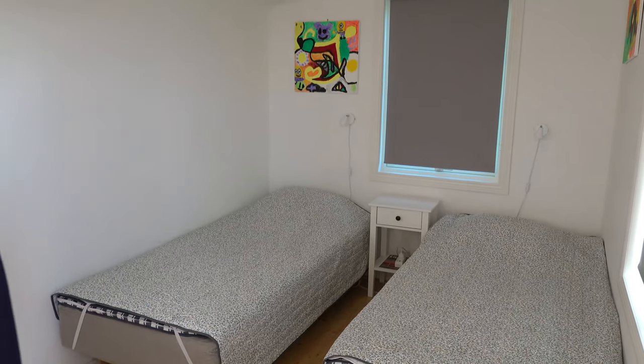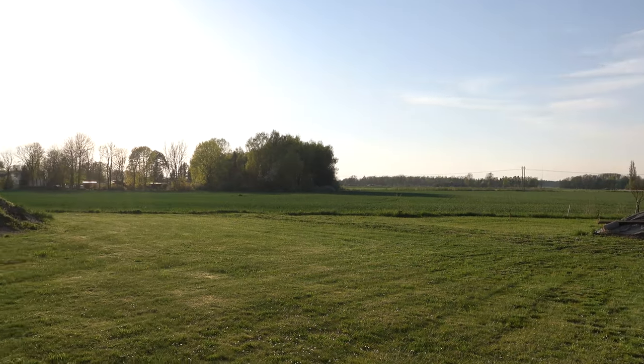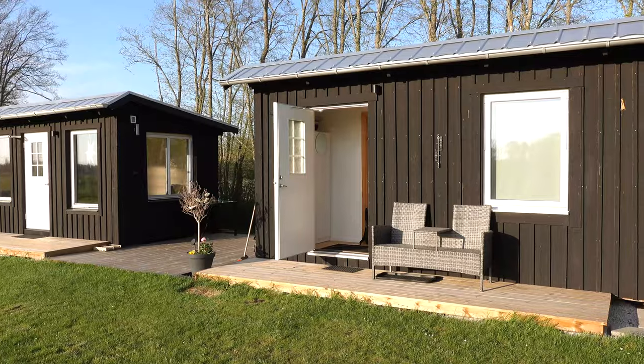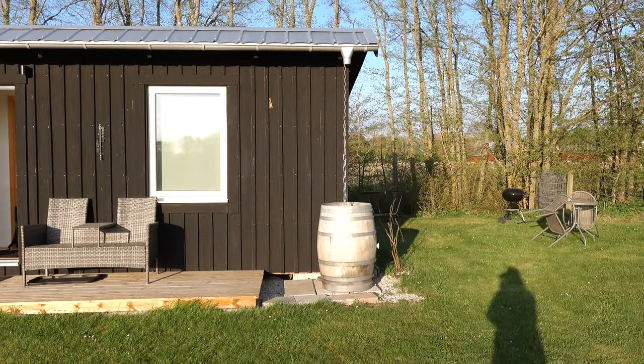We have now driven to a place called Roma, which is in the middle or center of the island and is a great starting point to explore. We've checked into this cozy little Airbnb, getting ready and planning for tomorrow's adventures. I hope that you have enjoyed following along our journey to the island of Gotland. Remember to like and subscribe, and stay tuned for the next episode when we will explore more of the island. See you next time!